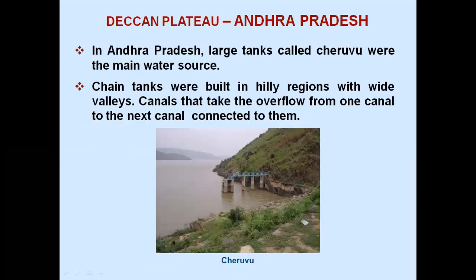Deccan Plateau, Andhra Pradesh: large tanks called Cheruvu were the main water source. Chain tanks were built in hilly regions with wide valleys, connected by canals that take the overflow from one tank to the next.